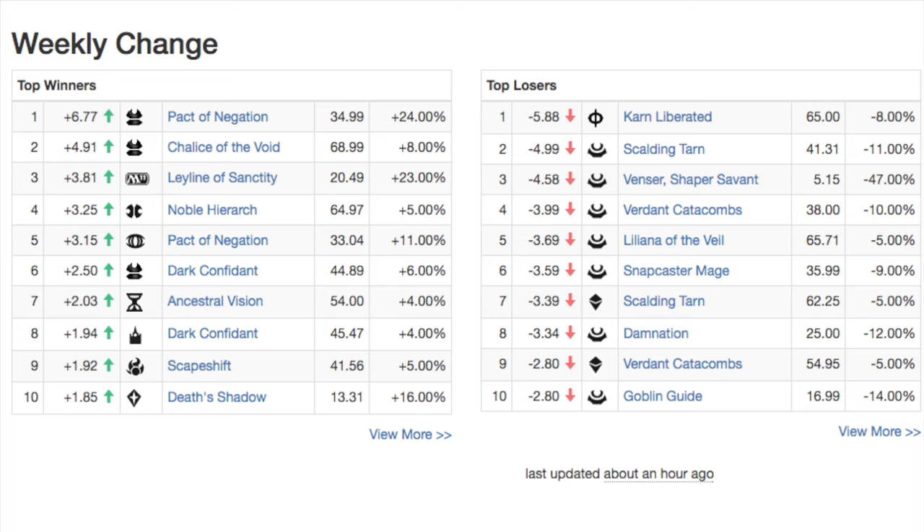Cards with upward movement include Pact of Negation, Chalice, Leyline, Noble Hierarch, another Pact of Negation, Dark Confidant — which finally sees a slight bump after just plummeting — Ancestral Vision, Scapeshift, and a little upward movement for Death's Shadow because it is a tier one deck.